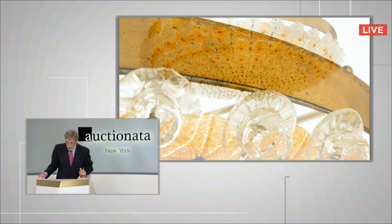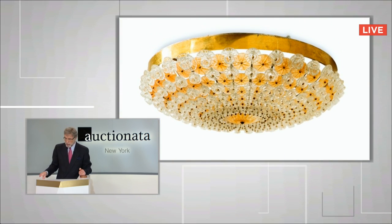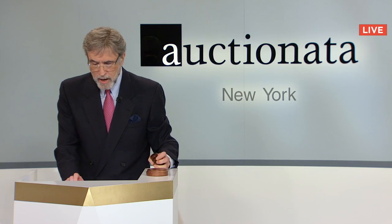We're at $5,000 from a bidder in New York. Do I have $5,500? $5,500 from the United Kingdom — any advance to $6,000? Sold to Caroline in the United Kingdom for $11,000.